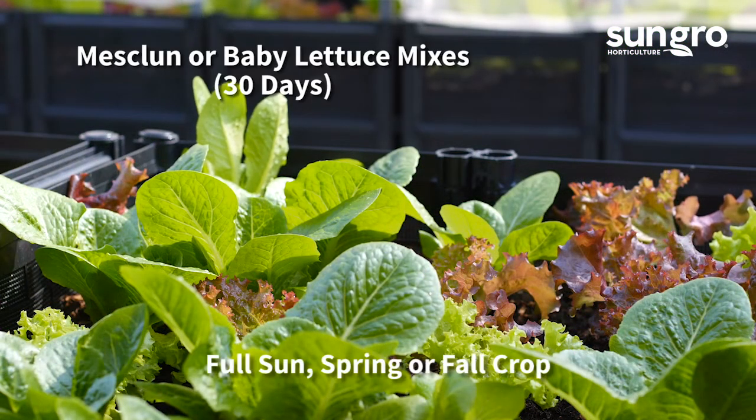Classic mesclun or baby lettuce mixes are ready to harvest in 28 to 30 days after seeding. Mesclun generally contains a mix of lettuce, radicchio, arugula, endive, kale, and other greens. Mild weather will ensure faster growth and sweeter leaves.